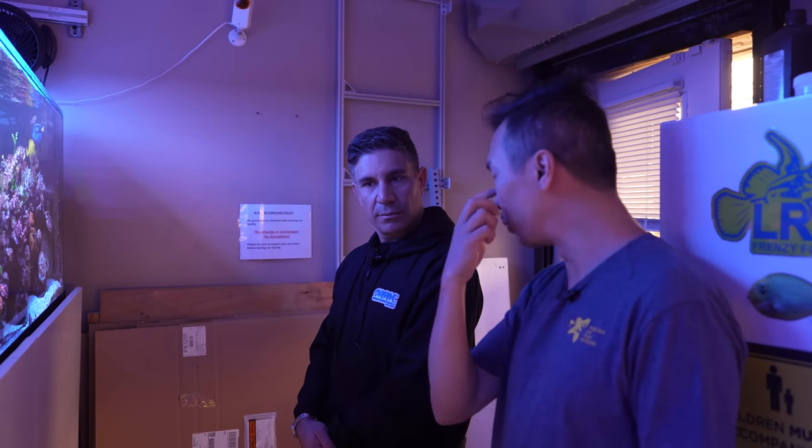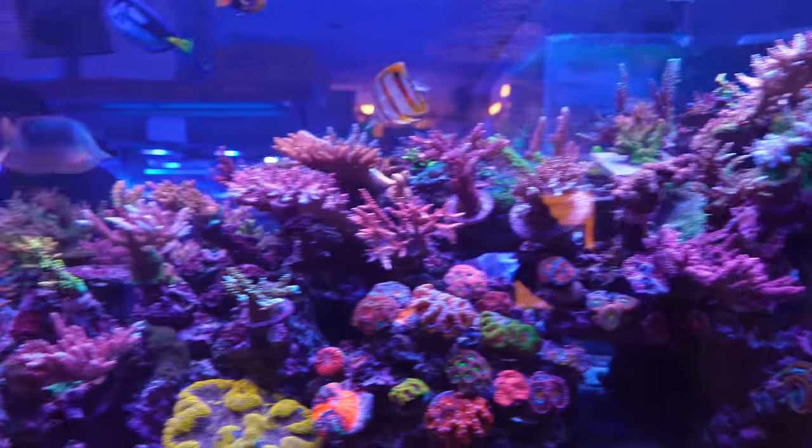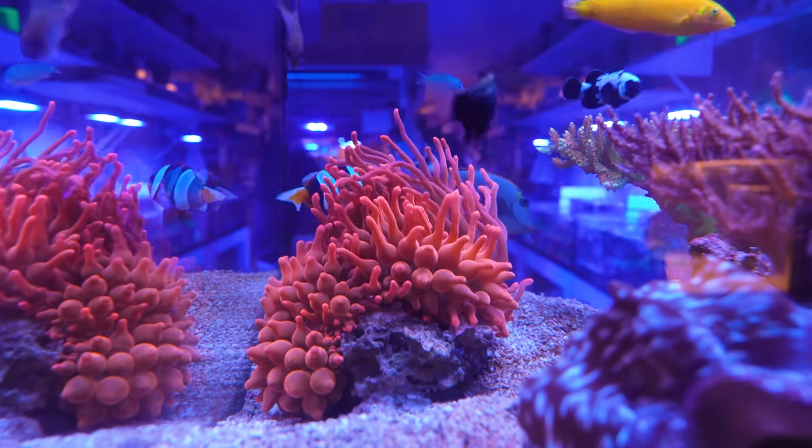Are you open every day? We used to open every day, but now we only open four days a week, and three days we do shipping. We do a lot of online — Piecesoftheocean.com. You ship all over the country? Yes. Now you guys know, go check them out. He's got beautiful coral.